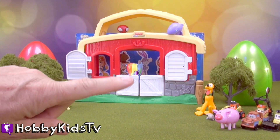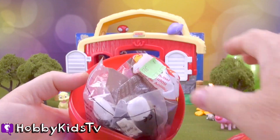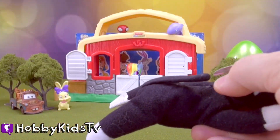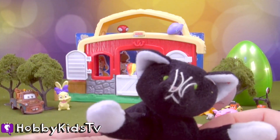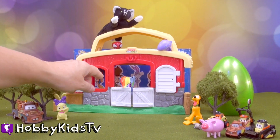Time to open up one of our eggs. It's a little kitty cat. Meow. Meow. What do we have behind the barn doors?